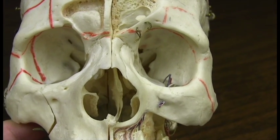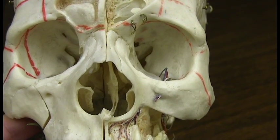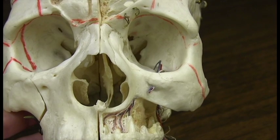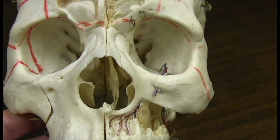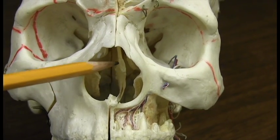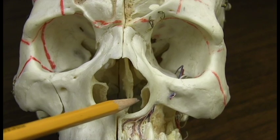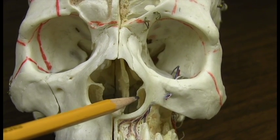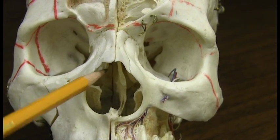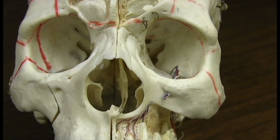We're looking into the eye sockets and into the nasal cavity. Back in the nasal cavity there is the nasal septum, which in this case appears to be a little deviated. These little bones on either side are the inferior turbinate bones — there are superior and middle turbinate bones that are higher. The nasal lining covers those and it warms the air as we breathe it.